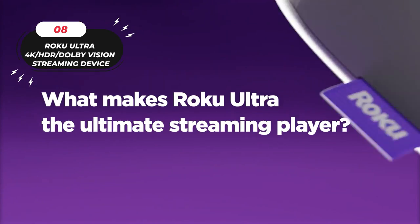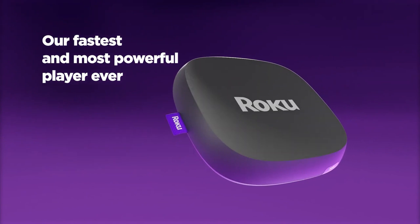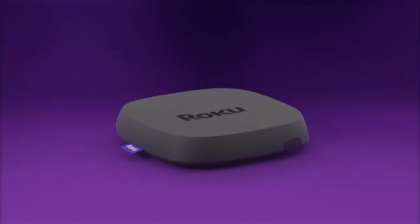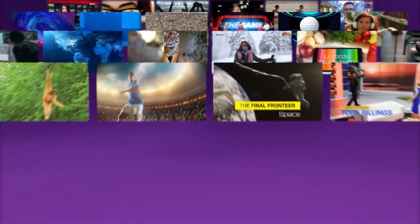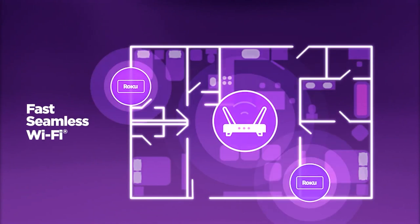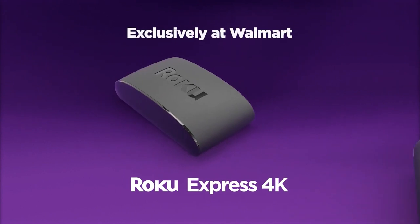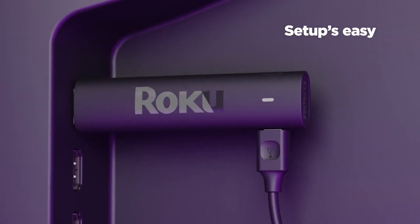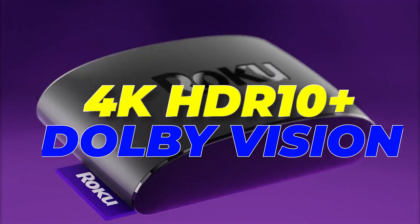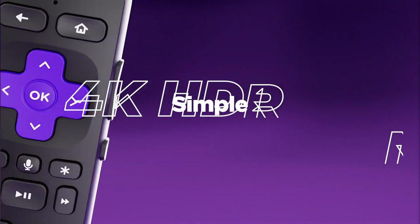Number 8: Roku Ultra 4K HDR Dolby Vision Streaming Device. With the speediest and most powerful Roku player ever made, you can experience a channel launch in an instant and a lightning-fast interface. You can enjoy uninterrupted TV streaming in any room of your house thanks to the superior Wi-Fi, which provides lightning-fast and dependable connectivity everywhere in your home. Broaden your horizons of entertainment with cinematic streaming in 4K, Dolby Vision, and HDR10 Plus for visually stunning content accompanied by immersive Dolby Atmos audio.